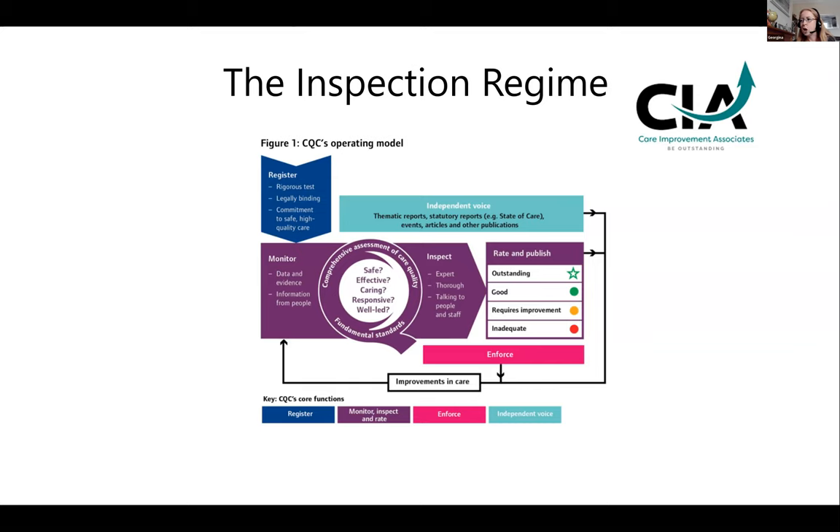The CQC are looking for good. They'll be talking to commissioners, GP practices, health professionals, and services that interlink with yours — gathering a picture about any system problems before they inspect. If there's a problem with urgent care, it has a knock-on effect on A&E; if there are problems in hospitals it can affect adult social care — not enough beds. Everything is interlinked and they try to get a good picture before they come out.